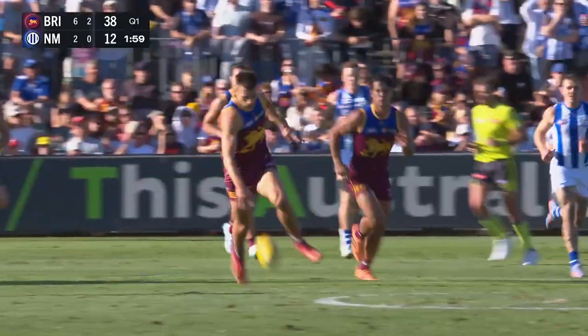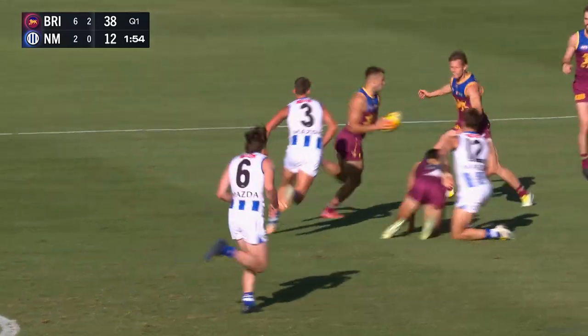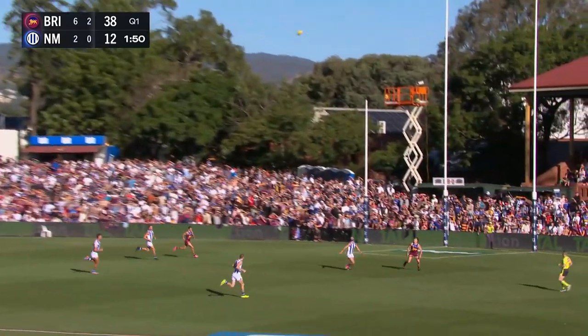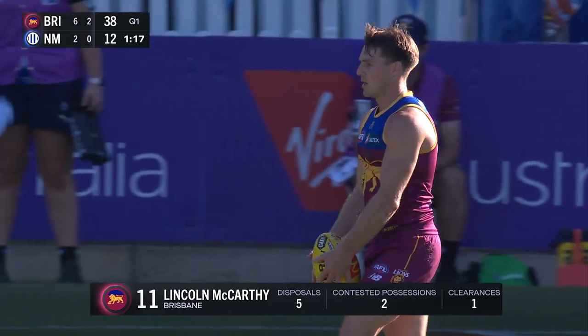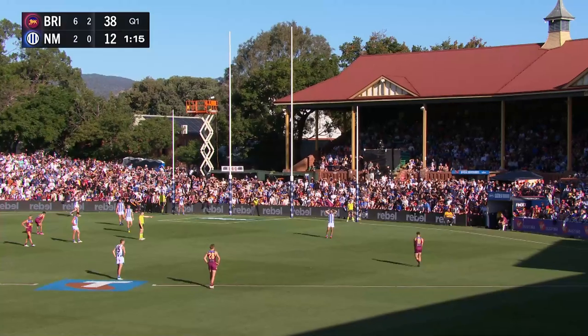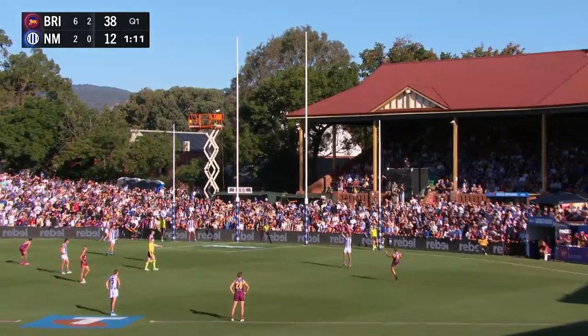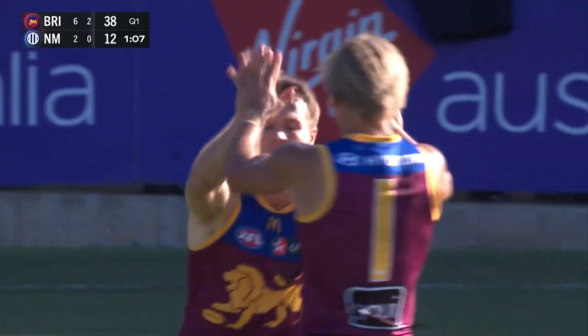And the run. Wilmot down the spine. Sure what McCluggage was doing — spent that before it earned it — gives it back to Wilmot. He probably should have kept it initially. Dunkley. And McCarthy floats in. Now guys and girls go on with it quite a bit — scores from turnover. And this is going to be one of those — give it to them and they score a goal on you. And McCarthy sends it through.